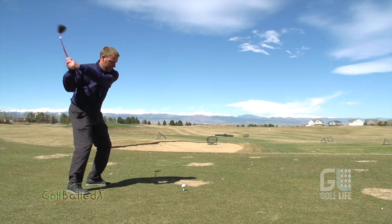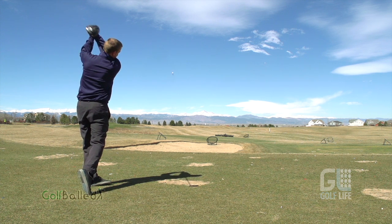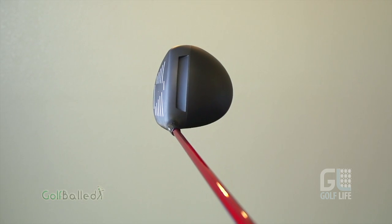This is the hottest face in golf, and that's a true legal claim. We've gone out, we've collected the data for it, and we feel confident that this is the hottest face in golf. The way we're able to do that is we're increasing the average CT at center face, and we're also decreasing our tolerance.